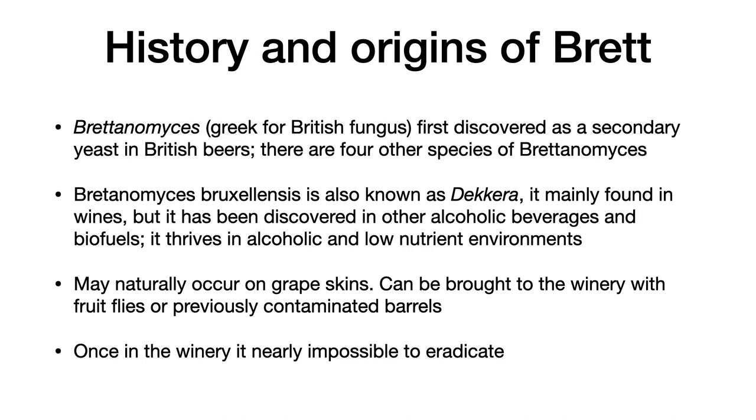There are a number of control procedures one can take. Certainly daily sanitation is critical. Another approach is to reduce your residual sugar in the wine and to effectively use sulfur dioxide. Another factor is to avoid high pH in the wine and to filter wine before bottling to reduce the risk of post-bottling microbial spoilage.